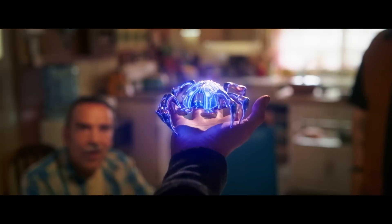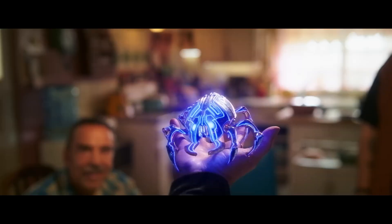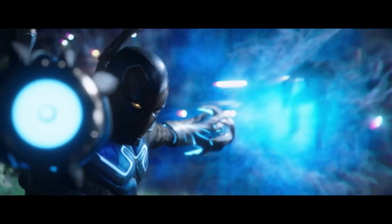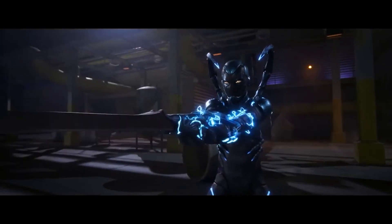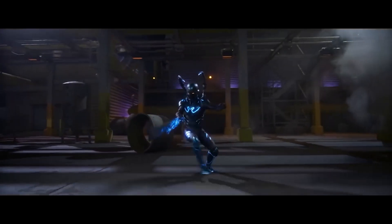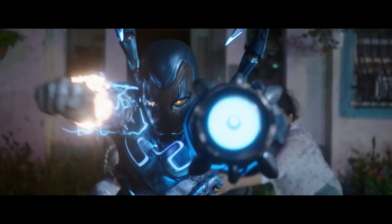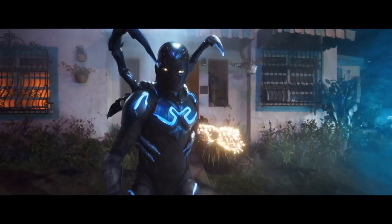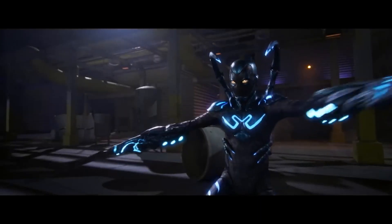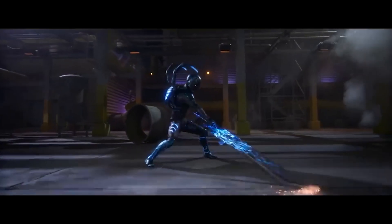Not only the action sequences benefited from visual effects. The more intimate and emotional scenes of the movie were also enhanced with subtle visual effects. Just like in the movie Avatar, visual effects were used to enhance the emotions of the characters and create a more immersive and emotional atmosphere. In summary, the visual effects of Blue Beetle not only created spectacular action scenes but also enhanced the emotions and atmosphere of the movie. Every detail, from the explosions to the most intimate scenes, was carefully crafted to achieve a stunning visual effect.